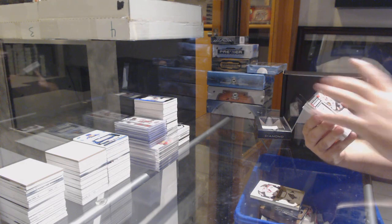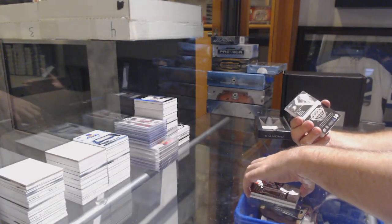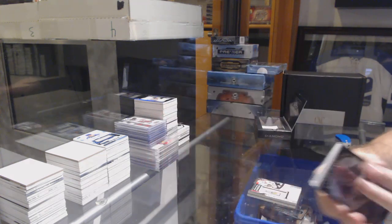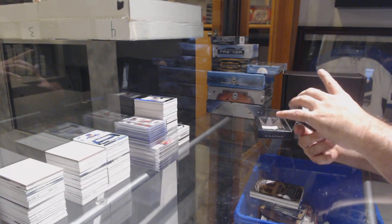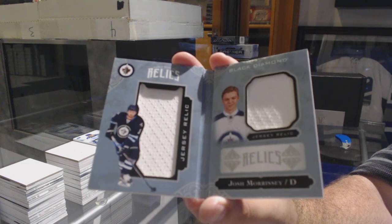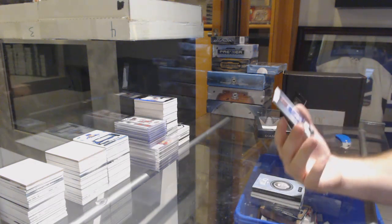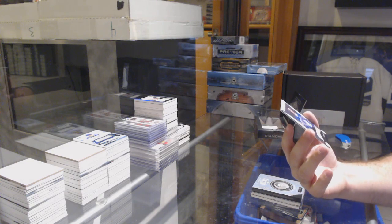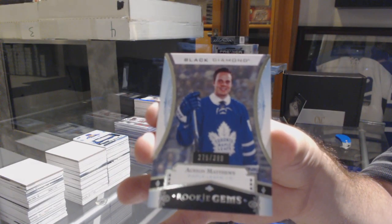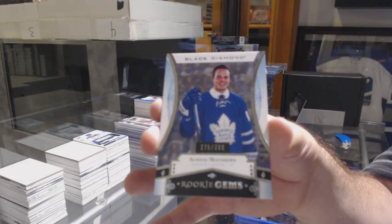Championship Banners number 210 for the Chicago Blackhawks - Jonathan Toews. For the Anaheim Ducks we've got a Signature to 99 - John Gibson. We've got a Relic Booklet number 299 for the Winnipeg Jets - Josh Morrissey. And we've got number 299 - Black Diamond Rookie Gems - Auston Matthews!